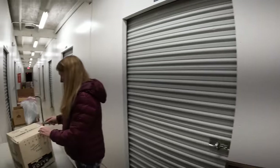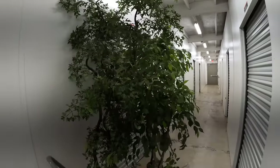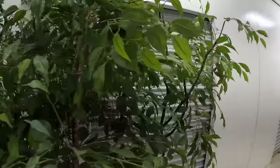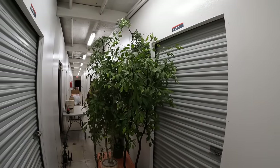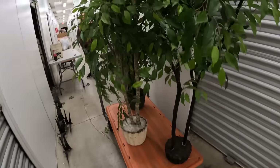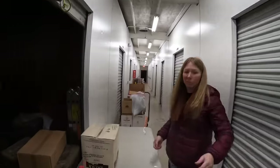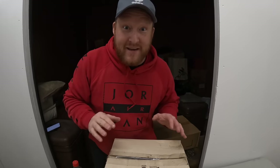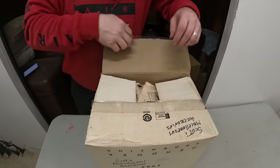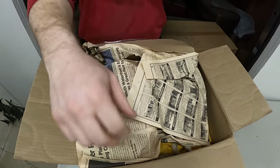Look at all the trees I pulled out of this thing. These are actually pretty expensive — if you've ever bought fake trees before, these fake trees are not cheap. And they're still really good — we found a whole forest in there. This has been untouched for over 10 years.